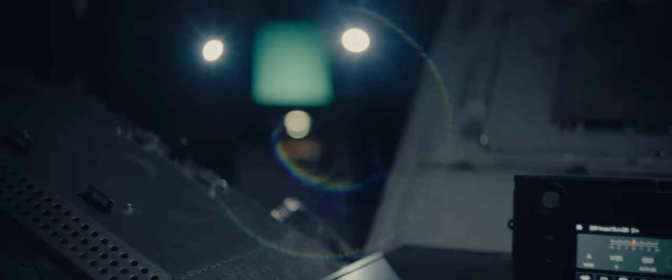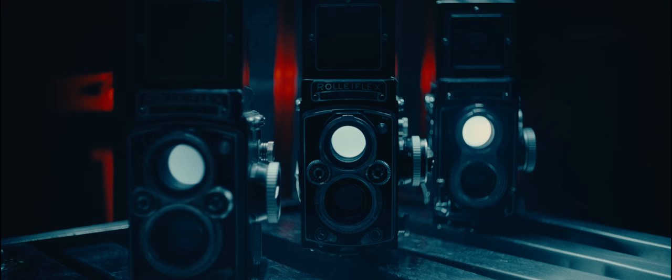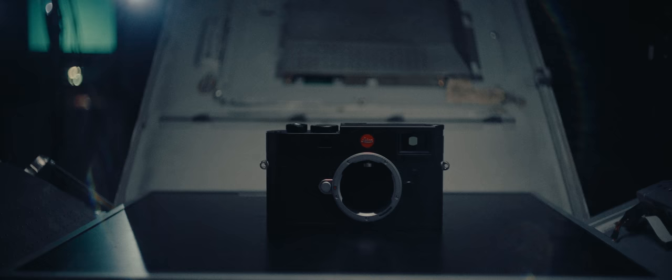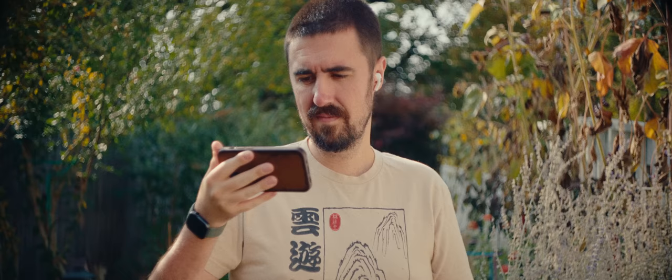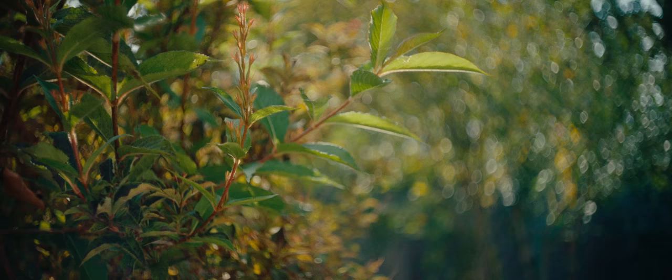This lens from the 1940s is better than most lenses I've used today. The look it has is absolutely incredible. It has very good contrast for a single-coated lens, and the bokeh is some of the best I've ever seen.